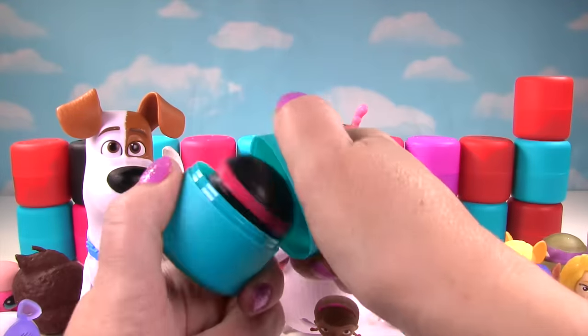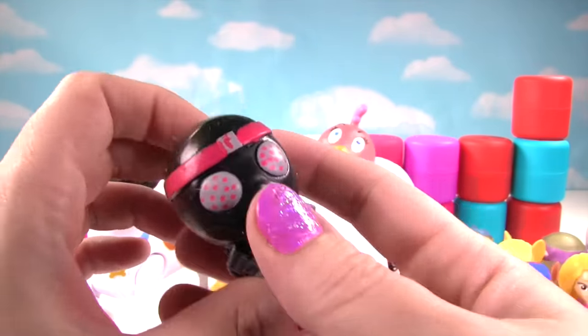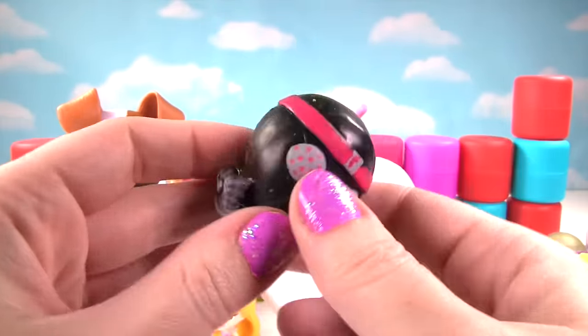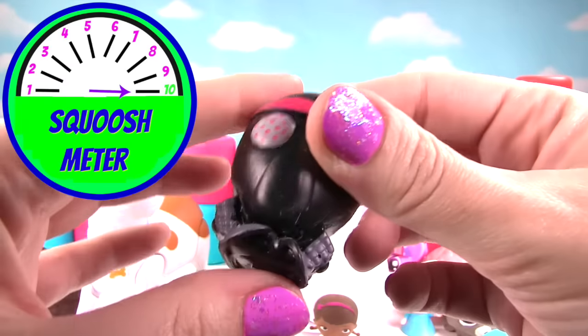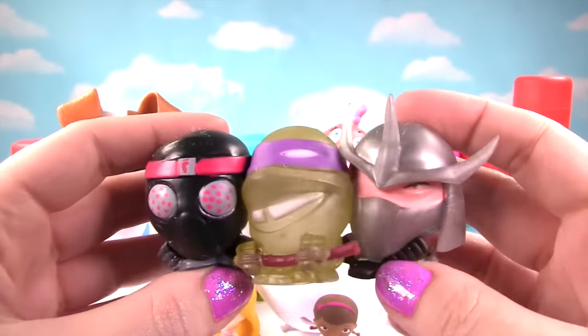Who will we find? Oh no! We got Shredder, and now we have a foot soldier! Uh oh! He's super squishy too, and gets a ten on the squish meter! Poor Donnie is outnumbered by Shredder and the foot soldier!